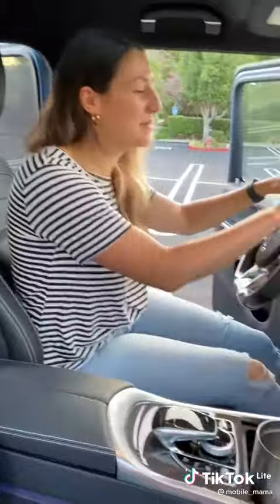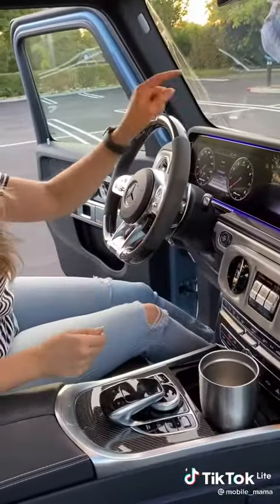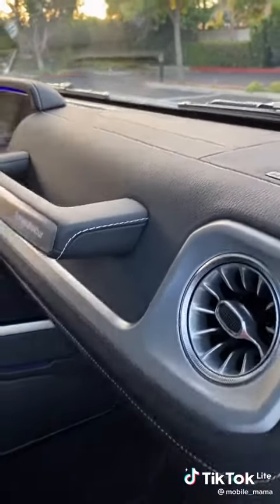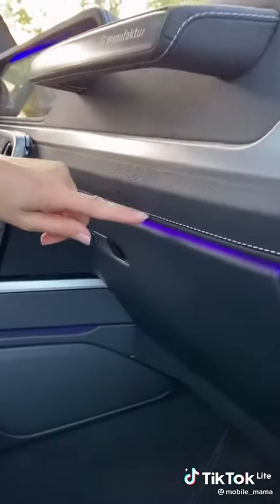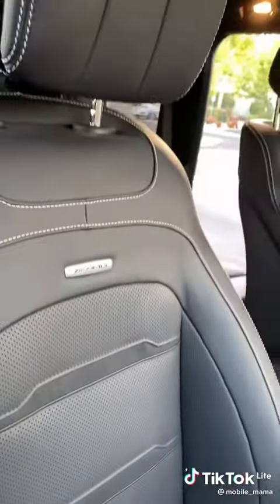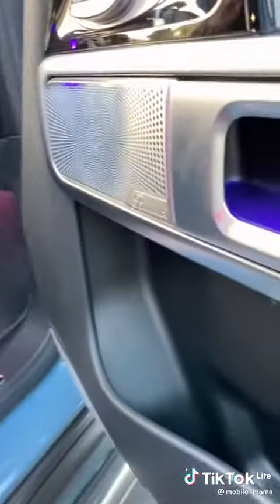In the front, Mamas gets a carbon fiber and suede steering wheel, these two customizable displays, carbon fiber trim, leather on the dash, and this cool ambient lighting. She also gets these seats that are super comfortable, heated, ventilated, and massaging — my favorite — a moonroof up top, and this Burmester surround sound system.